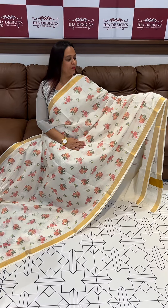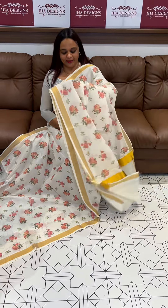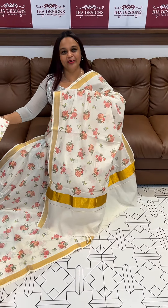Welcome back to AHA Designs. Beautiful light floral printed Kerala cream series and collections, ready for dispatch express delivery.